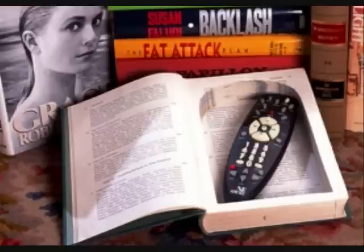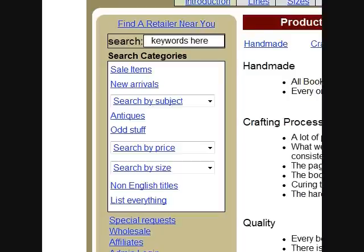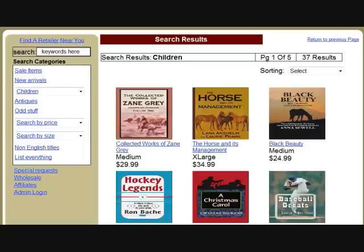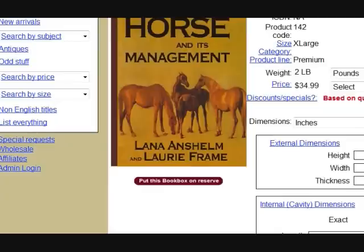In our online catalog, Secret Storage Books are individually priced and described. They are also sold in pre-discounted case lots and family packs. To begin shopping, choose one of the search categories at the left side of every page. Clicking on a search category will display the thumbnail photos for a range of products. Then, clicking on a photo or title will bring up more product details.